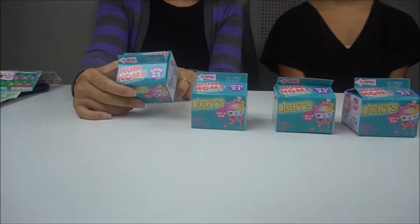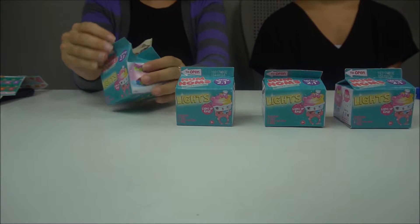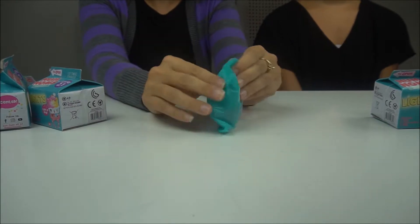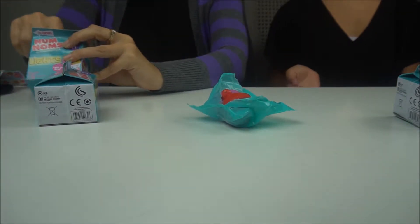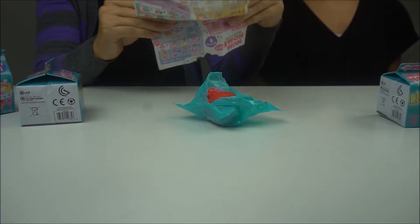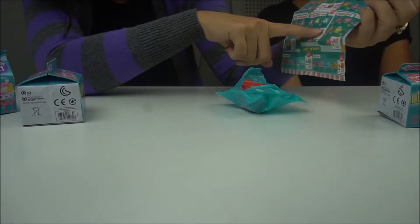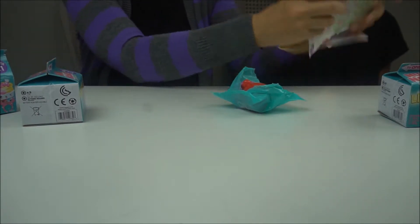In each pack you get one Nom, one light-up Nom, and one ring — so that's very cool. I love the way these open; they open like milk cartons. Let's see what we got in here. The checklist for the lights includes: gummy bear Noms, hard candy Noms, rock candy Noms, striped candy, slushies, and of course the light-ups. They look pretty cool this time around.